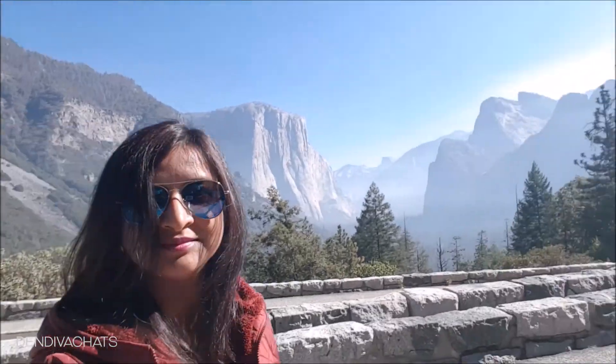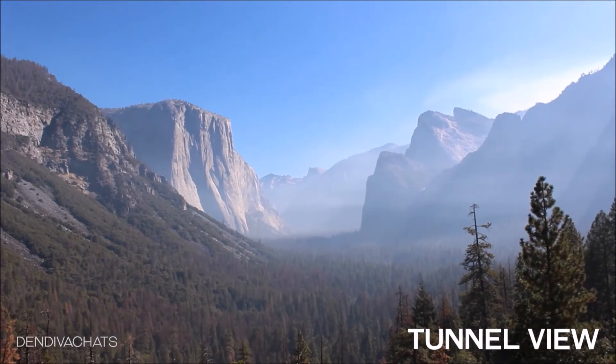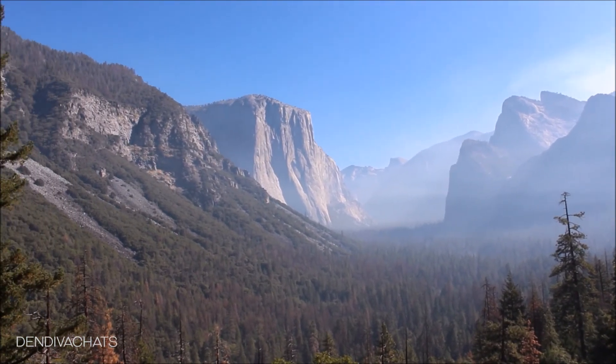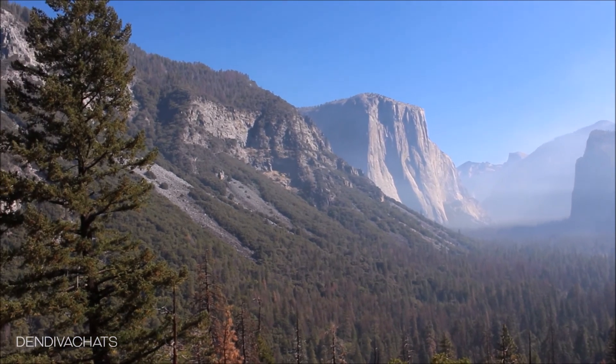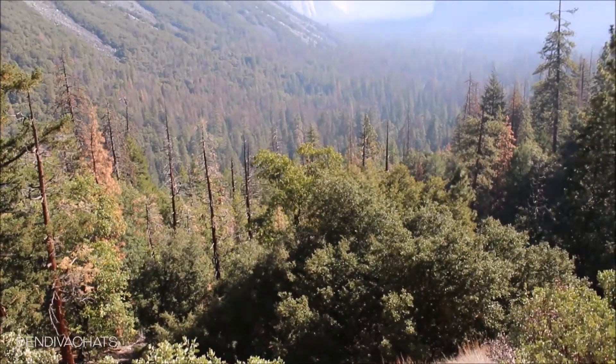We are starting our journey with the most famous view of Yosemite Valley, which is the Tunnel View. From here you can see El Capitan, Half Dome, and Bridal Veil Fall, and this is suitable for anyone. You just park the car and cross the road to see the viewpoint.